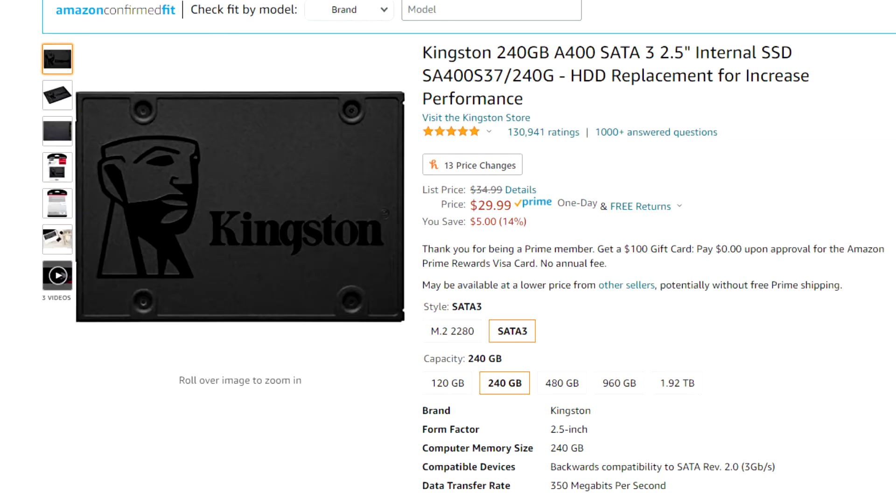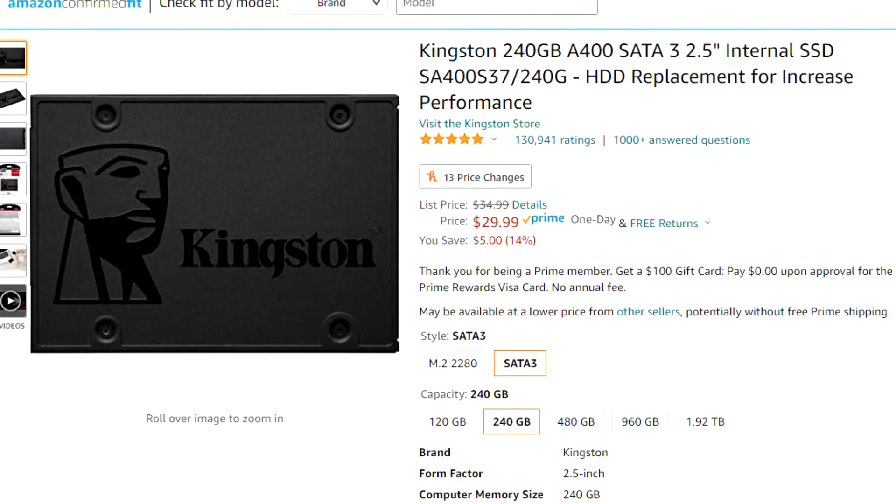For storage we actually bought something new, because storage is very important and I want whoever gets this PC to have a great experience. We have a 240GB SSD by Kingston, which was also $30. Everything else I was able to get for free — Windows 10 Pro came on the motherboard already, the case came free with other parts I bought, and the CPU cooler came with the motherboard. So we're right around $290, and with a $10 Wi-Fi chip it lands at $300 on the dot.